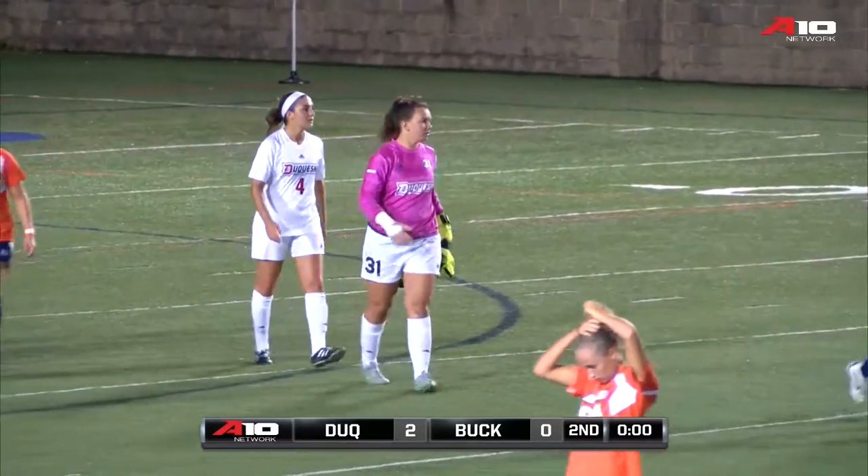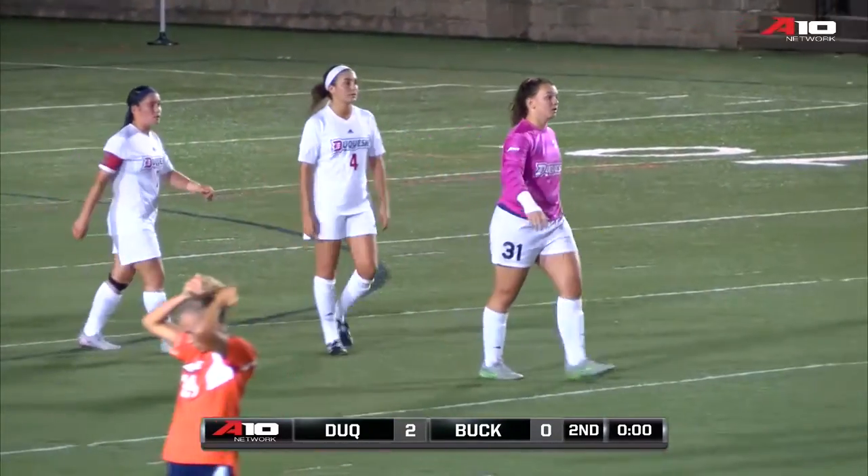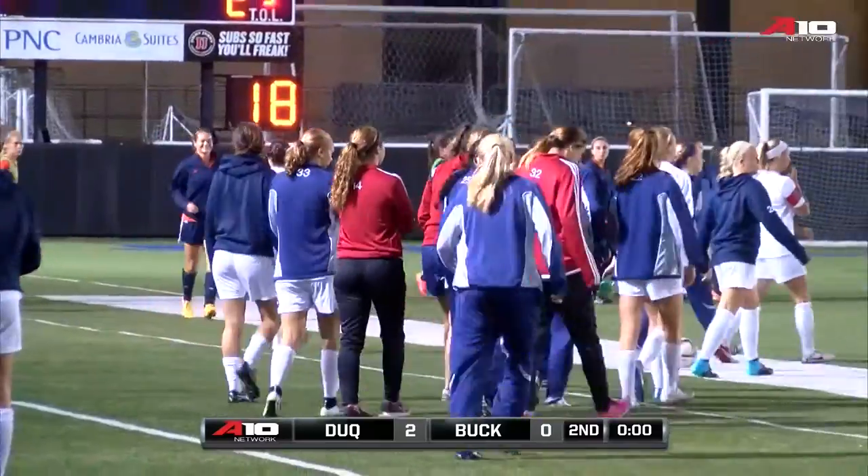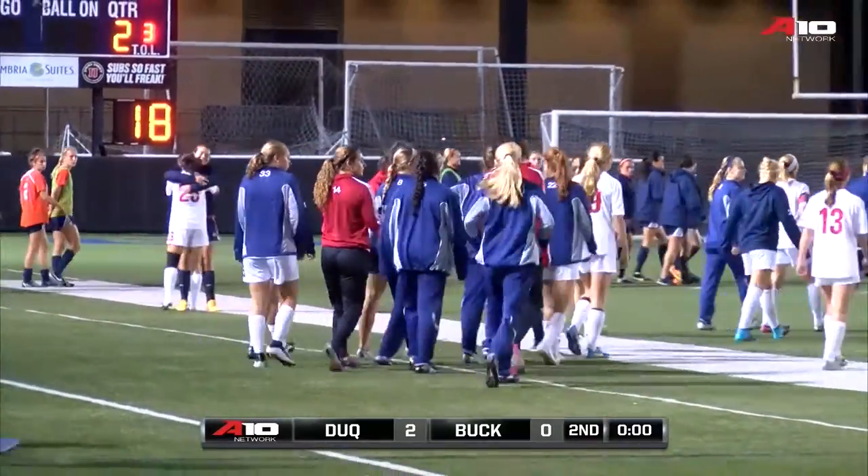Bucknell looked a bit tired there in the second half. A lot of passes just didn't connect, either through bad touches, miscommunication, bad legs — a combination, maybe, of all three.